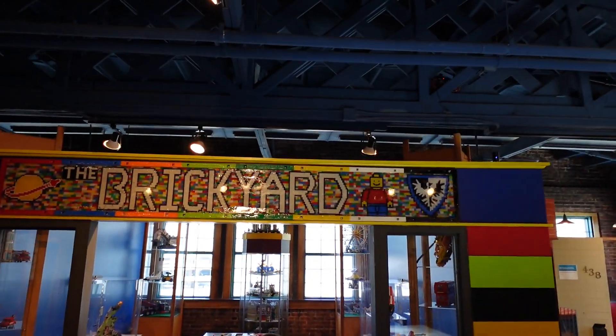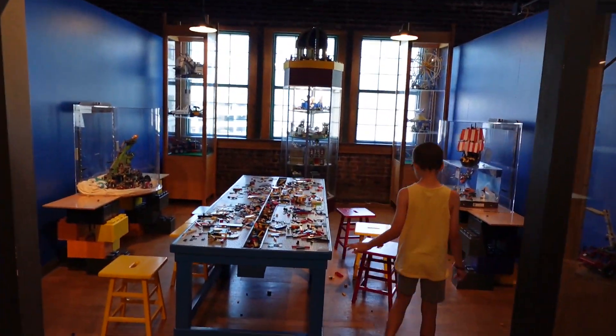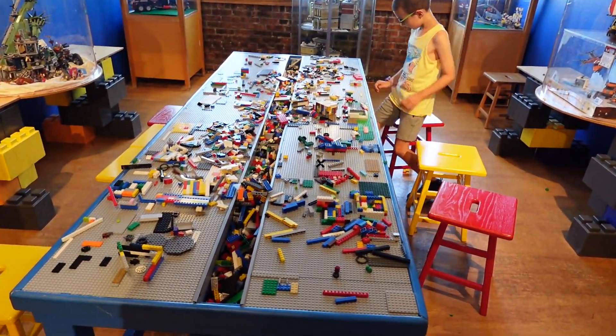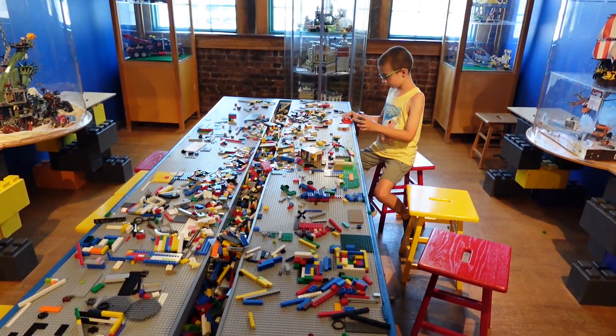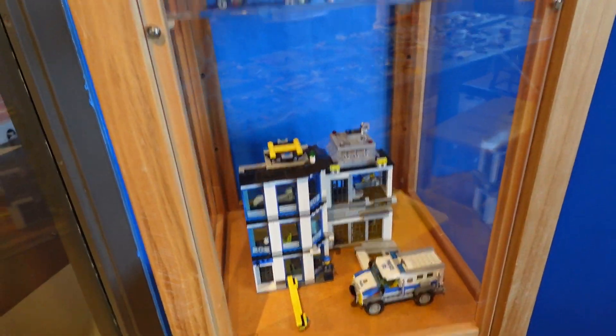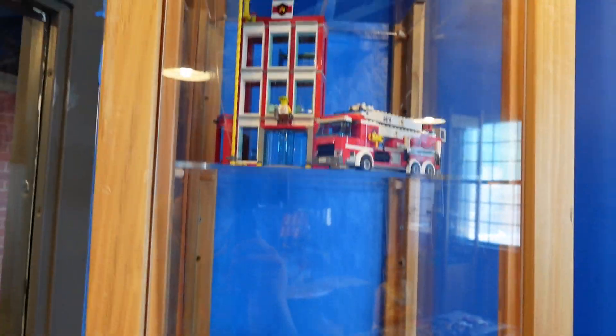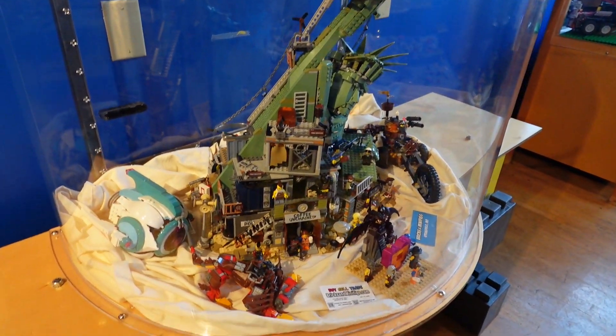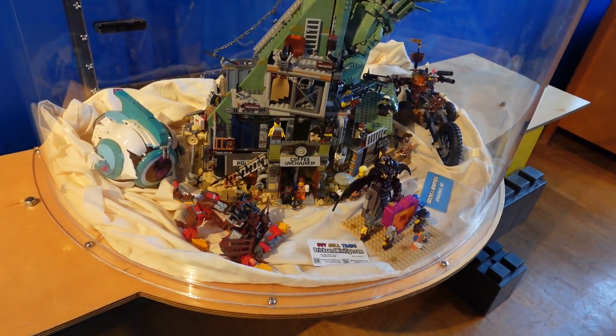Clay's going to the brick yard. He wanted to see what people have been playing in here. This is a whole room of Legos — a huge Lego table with all sorts of Legos. They do have some display Legos that have been built already. This one is crazy! Coffee on chain.